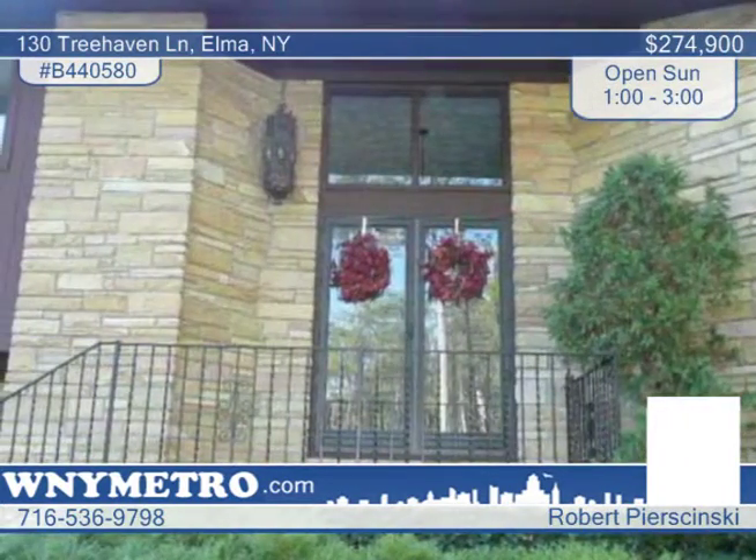The formal dining room is perfect for family gatherings. There's a large recreational room with bar and fireplace on the first floor.